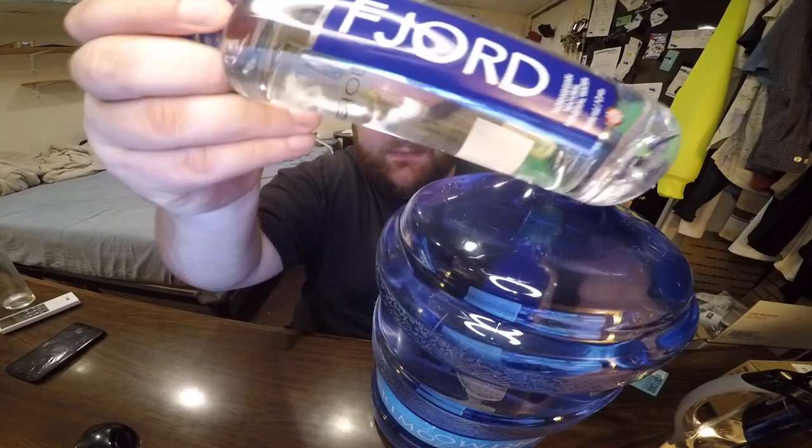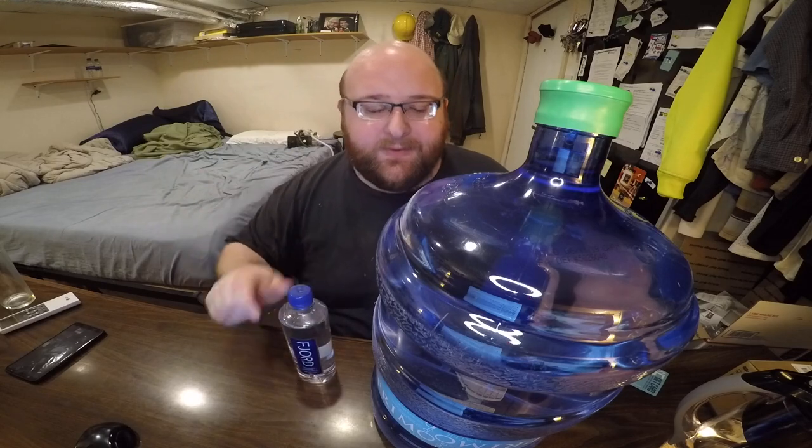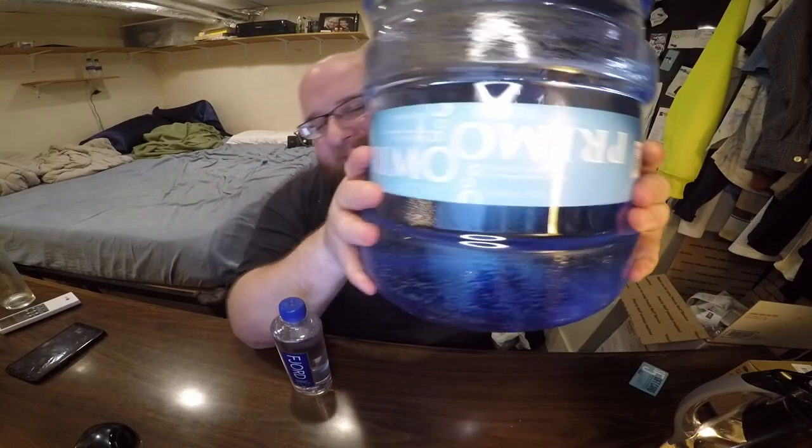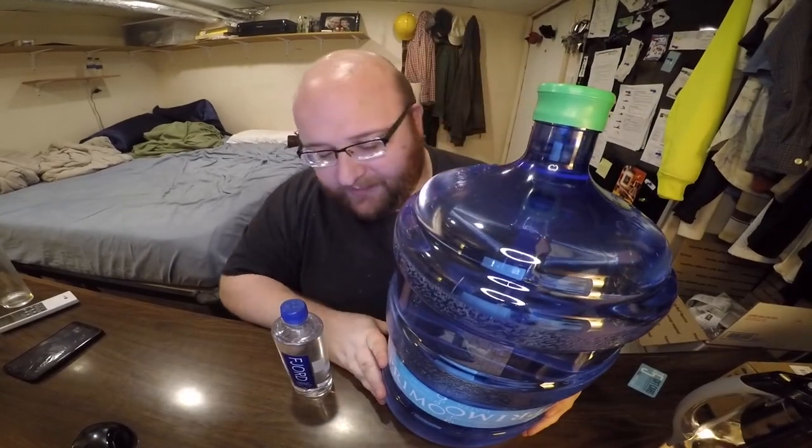Hey everybody! Here's another water comparison video. Tonight we're comparing these two waters. First up is Fjord water, a Norwegian mineral water from a fjord. Next up is Primo water from Walmart.